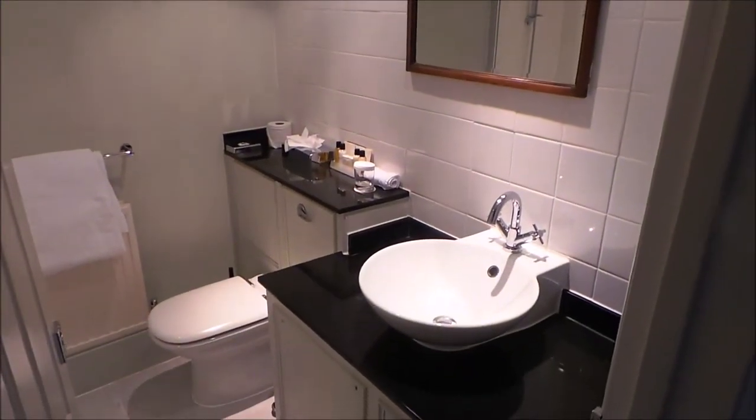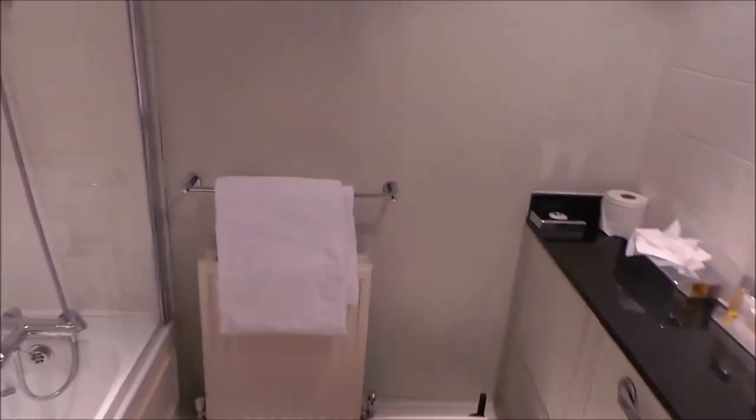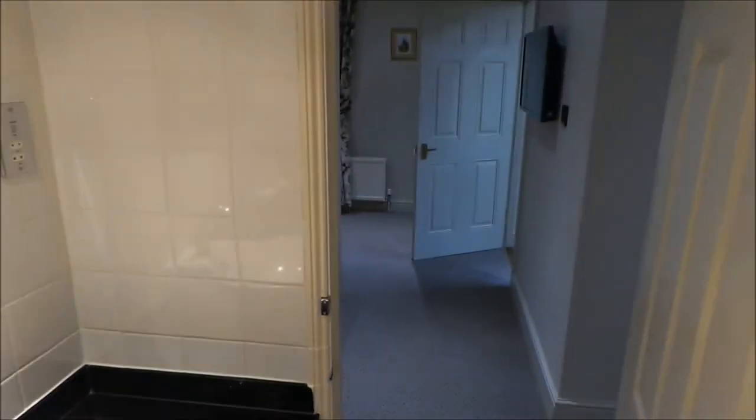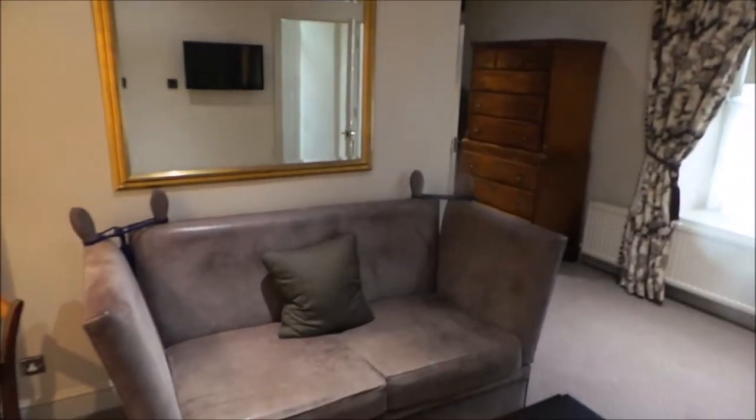So there are two bathrooms — this is bathroom number one. Sort of a tea room there.